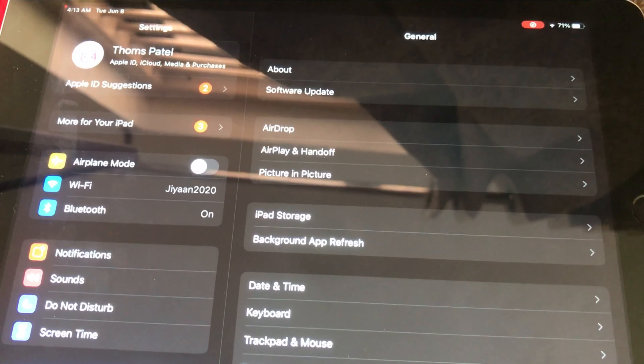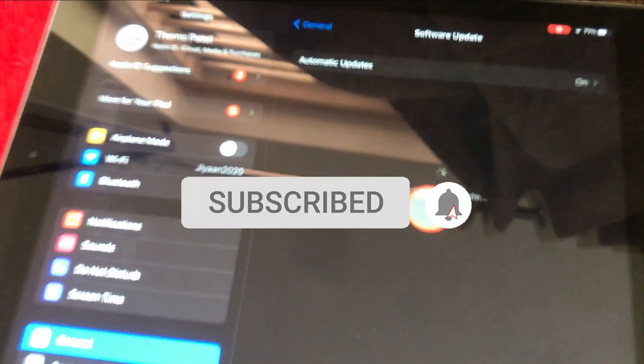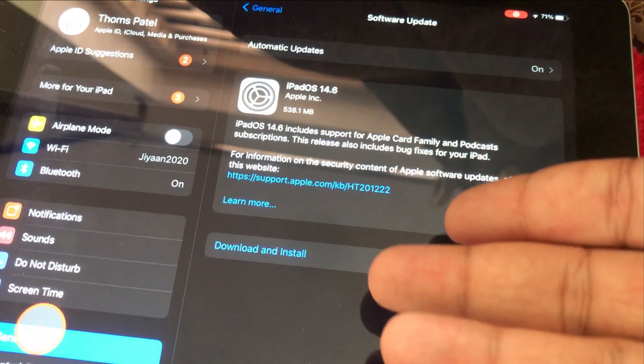I'm DG here and you're watching the How to Isolate This channel. Subscribe to our channel to get more updates on your Apple device. In this walkthrough, I will share with you whether you should install iOS 15 beta or not.